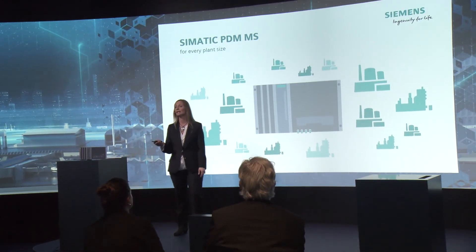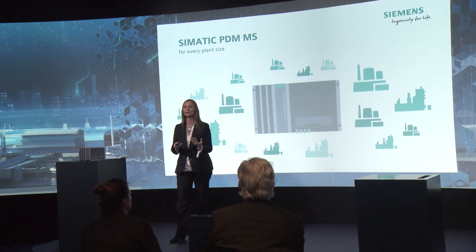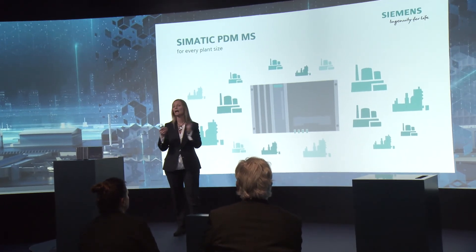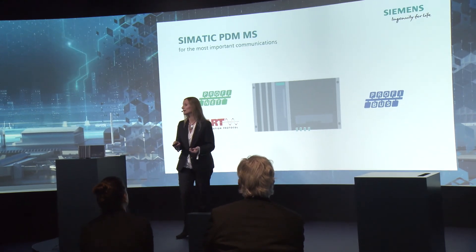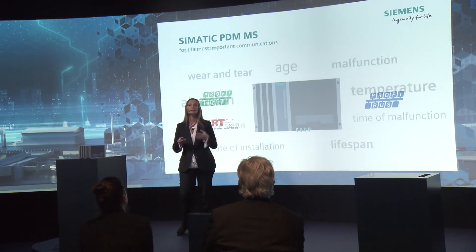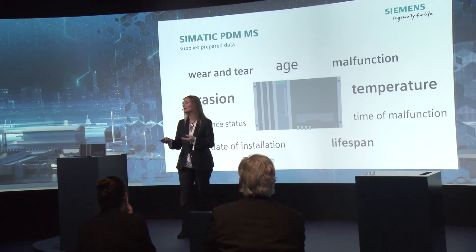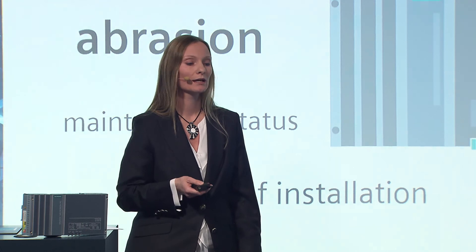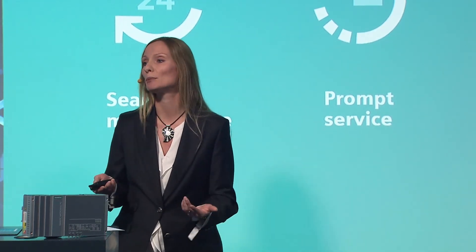All in all, this is a very small box with high potential. It is scalable for small plants up to large plants. You can use it with the most common communication types. It collects all relevant data you need, provides clearly arranged lists and overviews, and helps you make maintenance and planning easy and simple — increasing productivity and the availability of your plants.